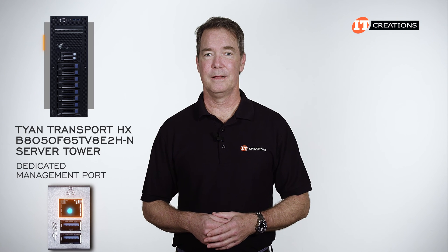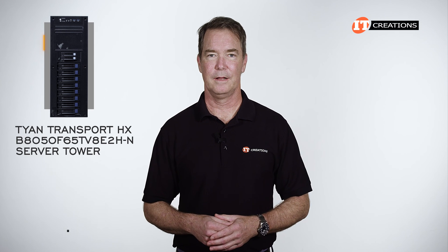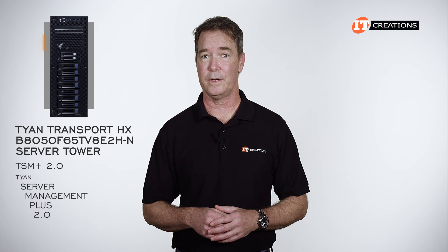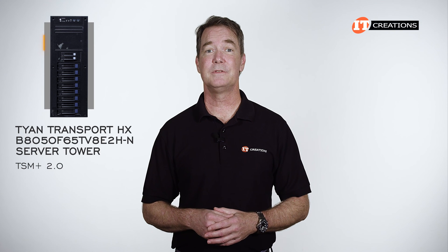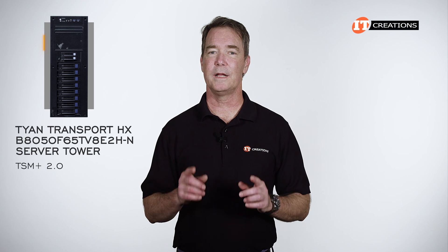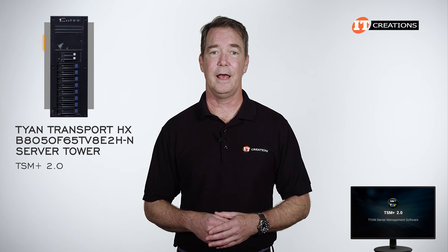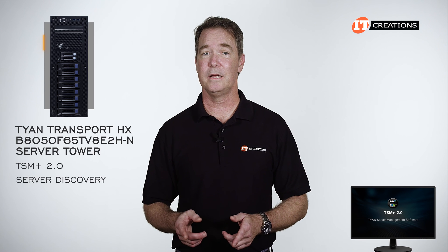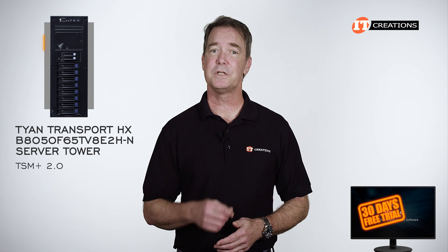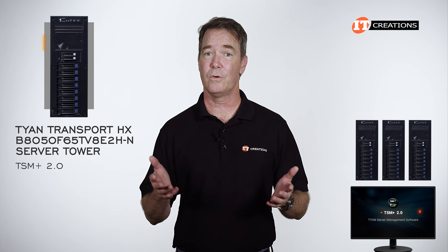With the dedicated management port on the back, this platform can be managed remotely. It has a one gigabit ethernet interface connecting to the ASPEED AST2600 baseboard management controller, IPMI 2.0 compliant, supporting storage over IP and remote platform flash. Tyan offers TSM Plus 2.0 — Tyan Server Management Plus 2.0 — software for remote access, monitoring, and management either in-band or out-of-band. It supports Intel Xeon Scalable and AMD EPYC from the third generation on, delivers an intuitive web-based UI, and can manage one-to-many servers with server discovery, asset tracking, alerts, firmware updates, and event logs. There is a free 30-day trial for up to three servers and a paid version.